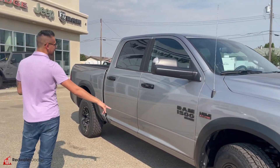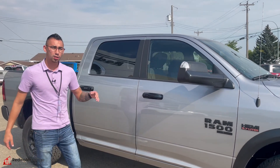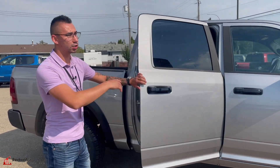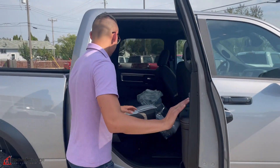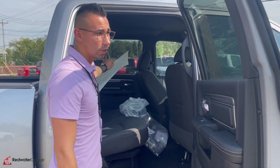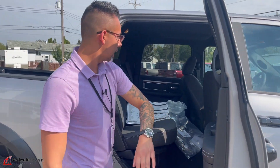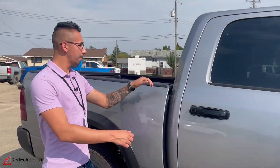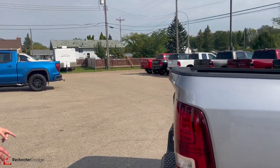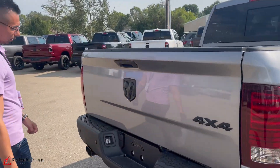5.7 Hemi with MDS, 8-speed transmission for all the fuel saving. Gloss black accent trim package — you've got the black tilt mirrors, the badges, the flares, 60/40 bench seat. Uconnect with the 12-volt plug-ins, the RAM bins, and a spray-in bed liner already done and ready to go.